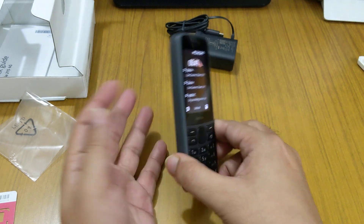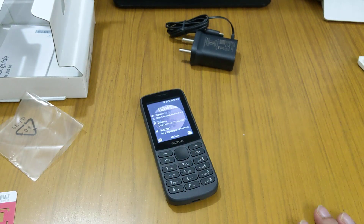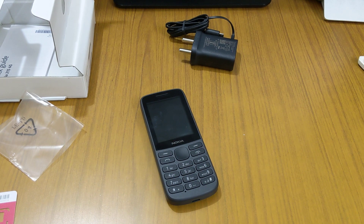This is the black color model. There's also a greenish color option — two color choices available. It's a good feature that this phone supports dual VoLTE. For those who want this kind of phone, go ahead and buy it. If you have any doubts, feel free to ask in the comment section below. Do subscribe to the channel — stay safe, bye bye!